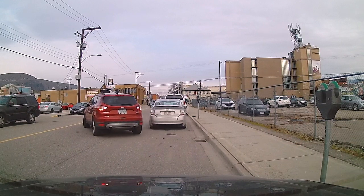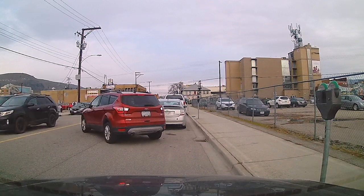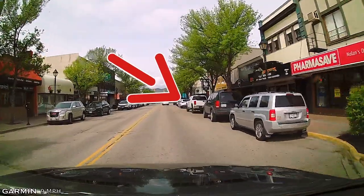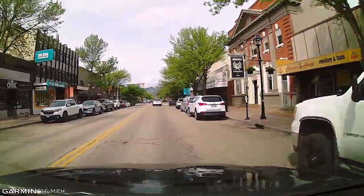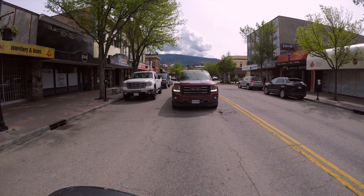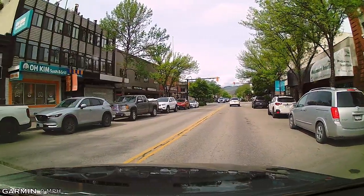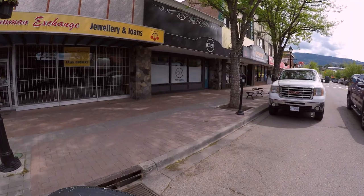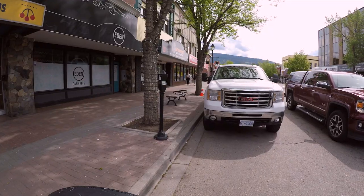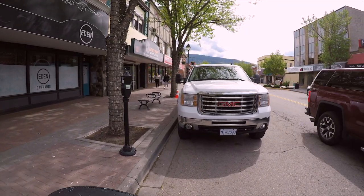Today we're going to parallel park for real and show you how to do this after you get your license. First thing we do is locate the parallel parking spot — there's one right here. Mirror signal, shoulder check, signal to the right, line up the back ends. I put it in reverse. The truck behind me waited. 45 degrees, straighten out the wheels, and we're into the space.